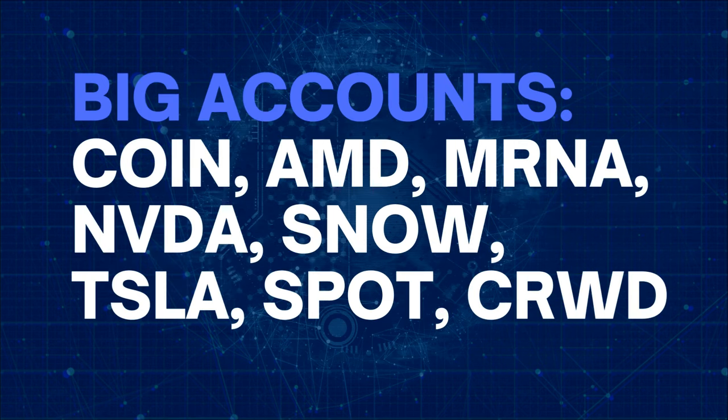If you have more capital than that, trade Coinbase, AMD, Moderna, NVIDIA, Snowflake, Tesla, Spotify, and CrowdStrike.